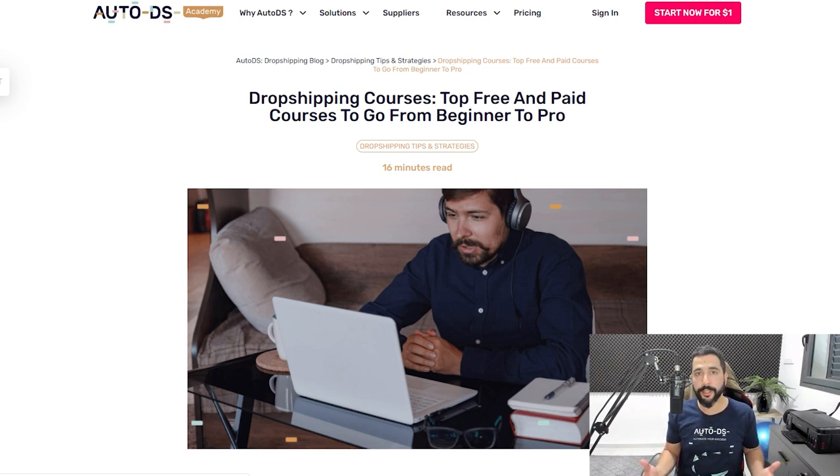Everything that I'm going over in this video, you can also read about it using the link right below this video to the blog article on the best dropshipping courses.